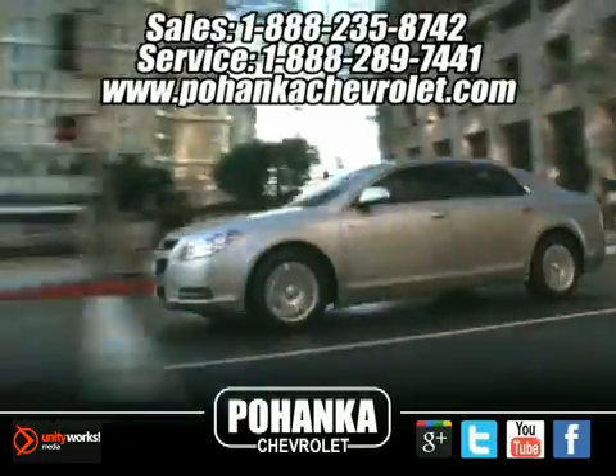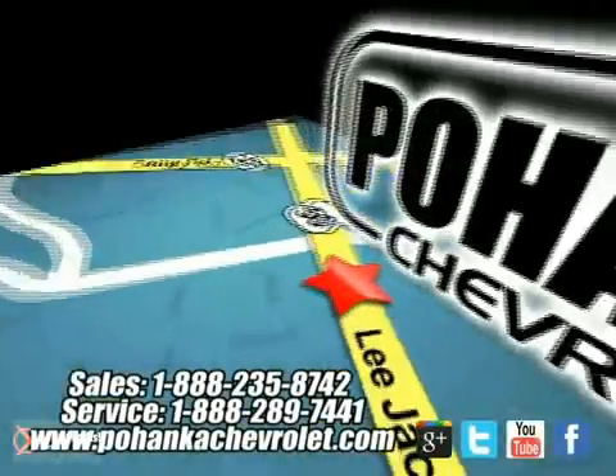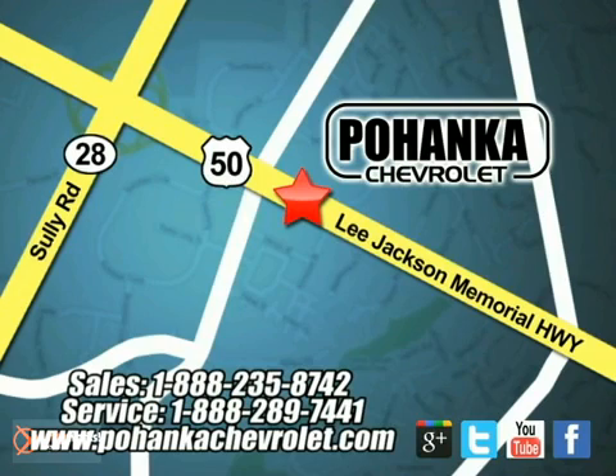Bohemia Chevrolet is a great place to buy a car. We're conveniently located at 13915 Lee Jackson Memorial Highway, Route 50, in Chantilly.